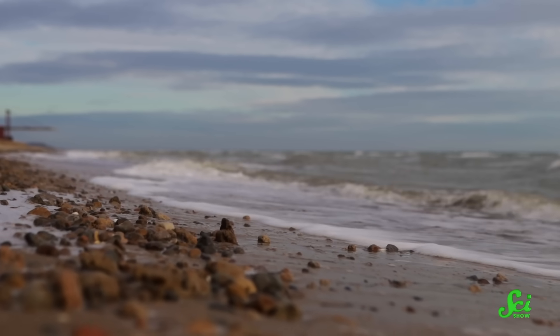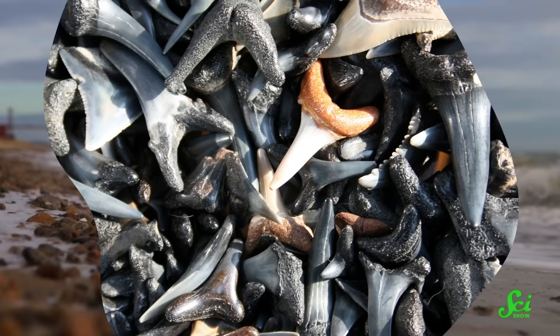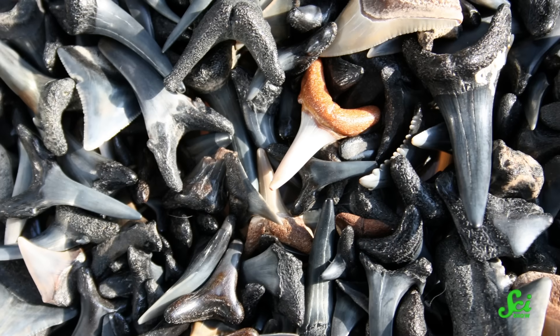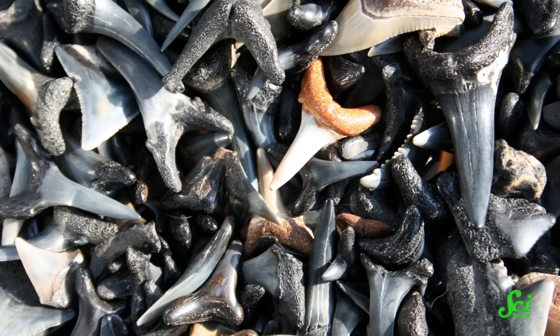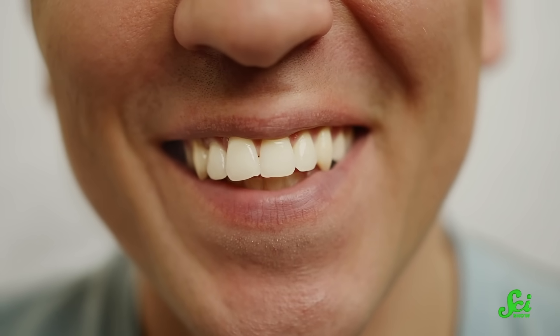If you've ever spent time combing the beach for shells or sea glass, chances are you may have found a shark tooth out there as well. They're pretty common, given that sharks are constantly growing new teeth to replace their older ones. But have you ever thought about why they can do that and you can't? It turns out, the reason that sharks get infinite chompers while we're stuck patching our teeth together with fillings has an evolutionary history that you can really sink your teeth into.